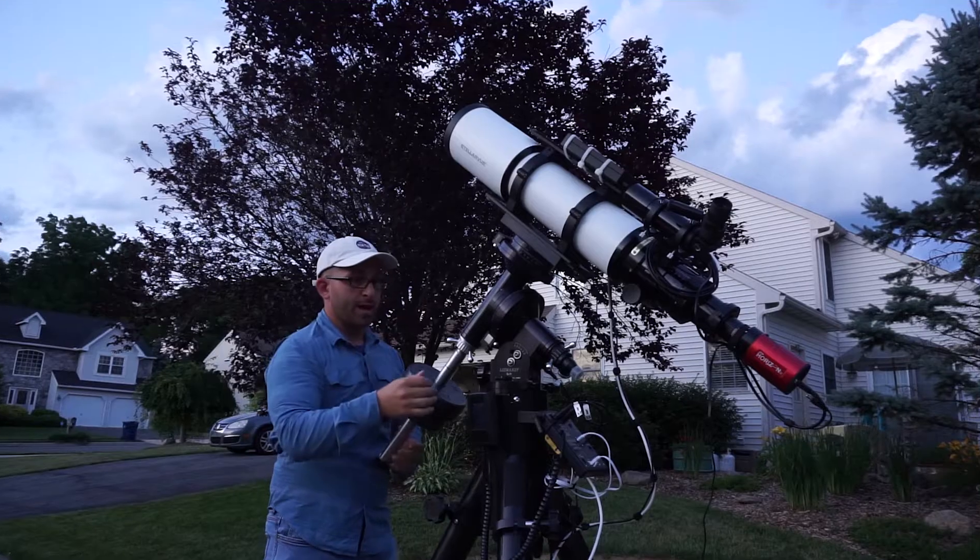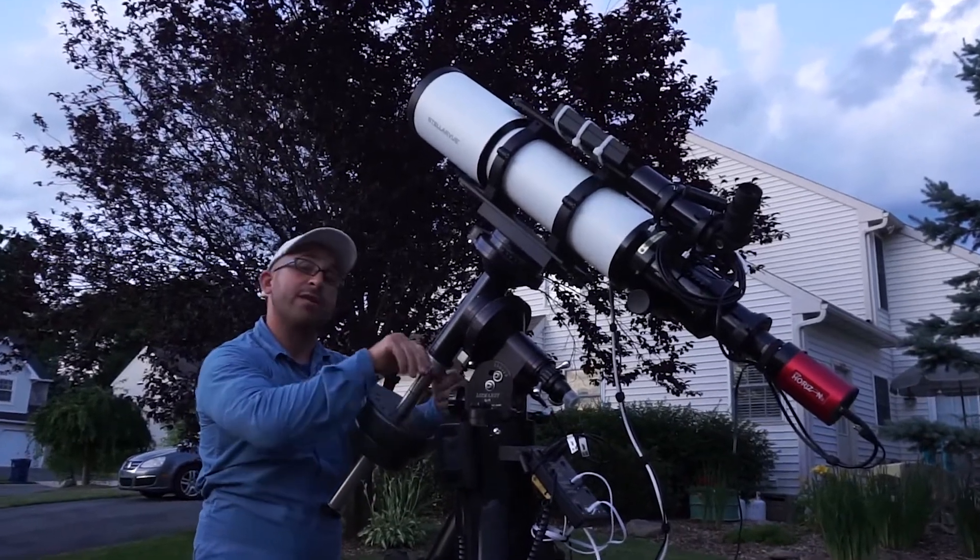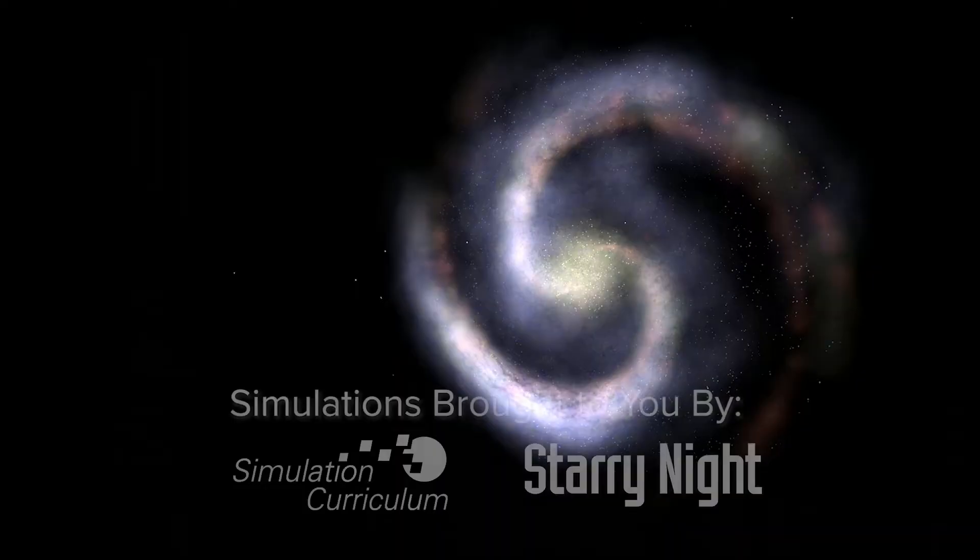This video is brought to you in part by OPT Telescopes, a world leader in telescopes and accessories. Click my affiliate link in the description below to help support Cosmos Safari's mission to bring the universe closer than you think. M33,